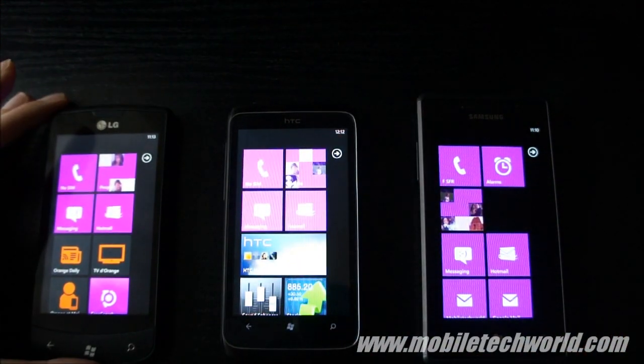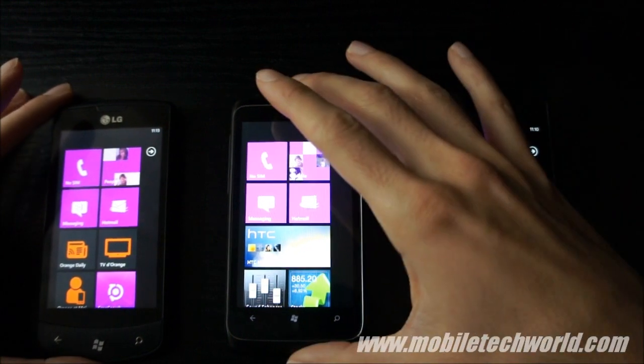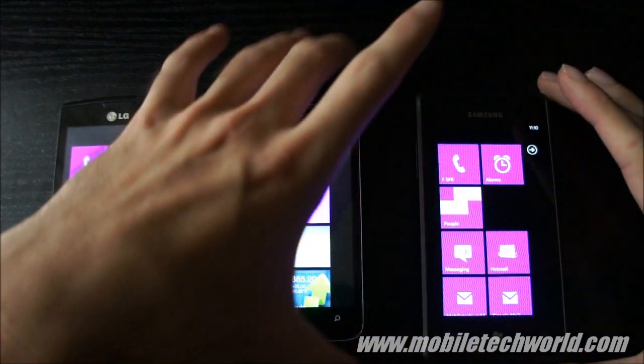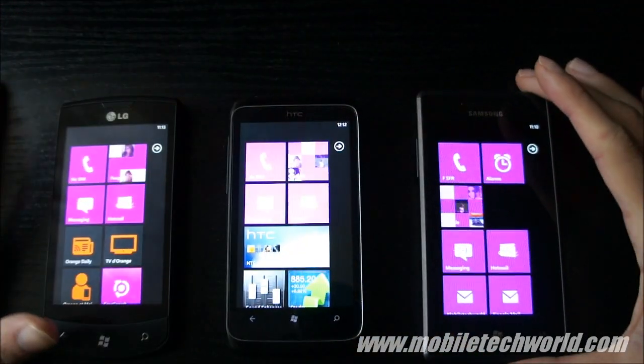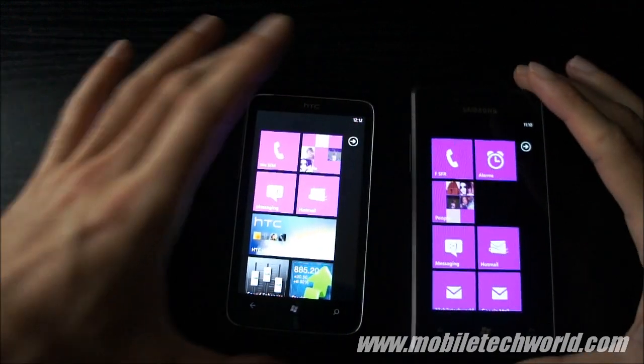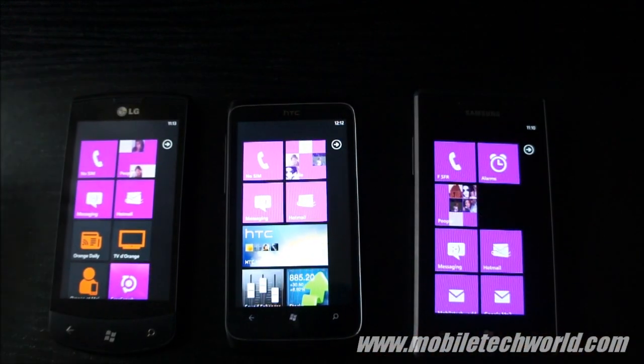So this was a quick screen comparison of the LCD screens on the LG Optimus 7 and HTC 7 Trophy, and the Super AMOLED on the Samsung Omnia 7. You can catch me on mobiletechware.com or MobileTechwareTV on YouTube. Thanks for watching.